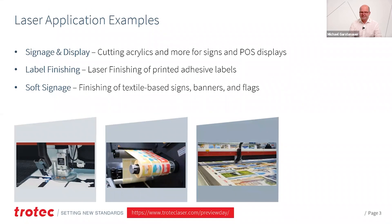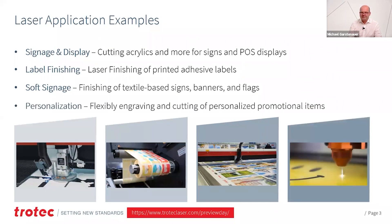Soft signage — cutting textiles that are printed for advertising, for banners, for flags — gives you a sealed edge, so no fraying. You can immediately take your banners and install them. And personalization: you can use a laser to personalize, for example, promotional items and create really outstanding and individual products.